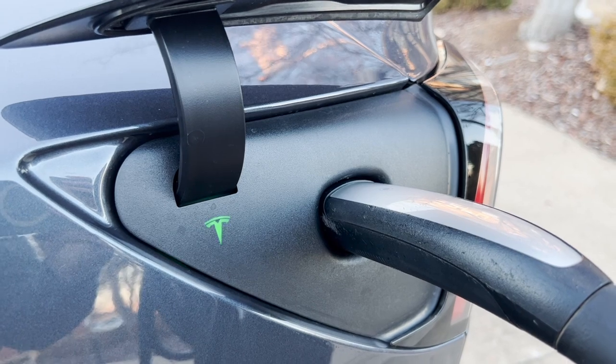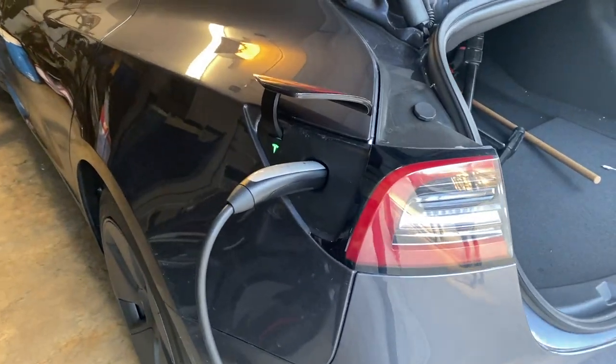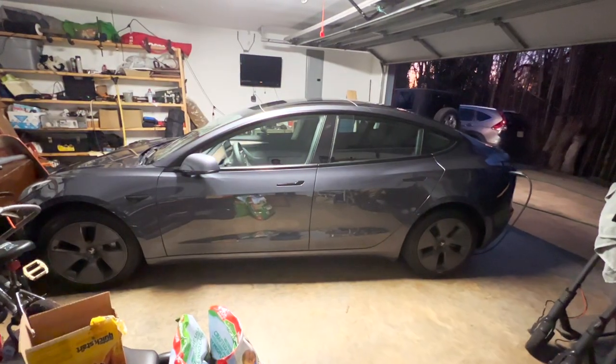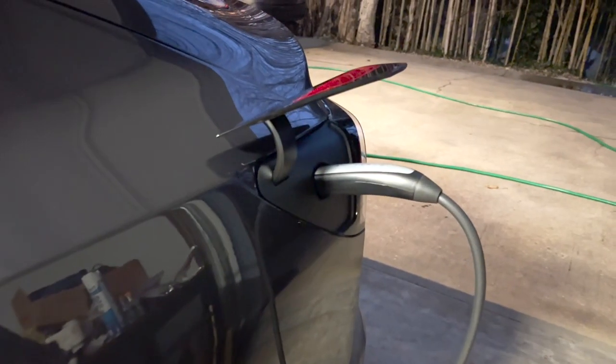It's definitely cheaper to charge at home. Tesla's charging habit recommendation is to keep your car always plugged in — I don't care if it's already full, I just leave it plugged in at all times in my garage. Just every time you park your car, go ahead and charge it.